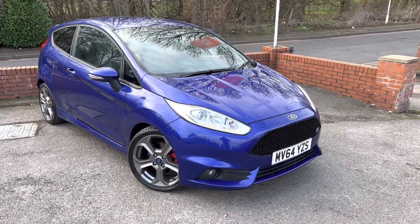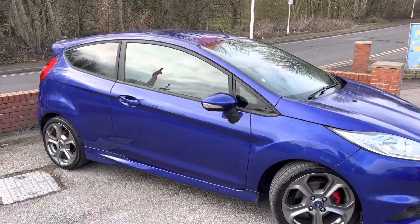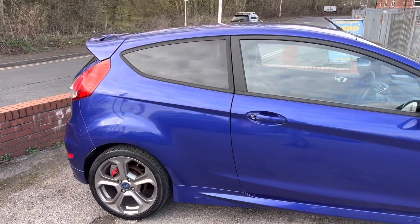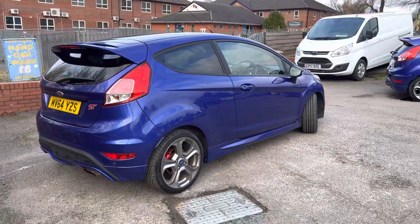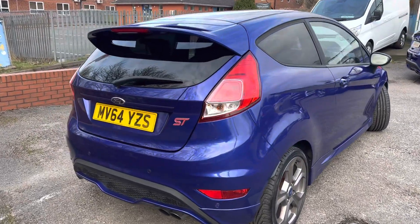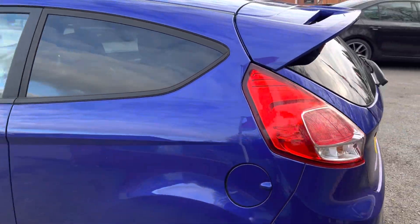Lovely 2014 Fiesta ST3 just arrived at MSC Motors. Being the ST3, you've got keyless entry, keyless locking, heated front and rear cargo half leather seats, climate control, the five-spoke gray alloys, rear parking sensors, and an induction kit on it as well — it's got a nice little purr to it.